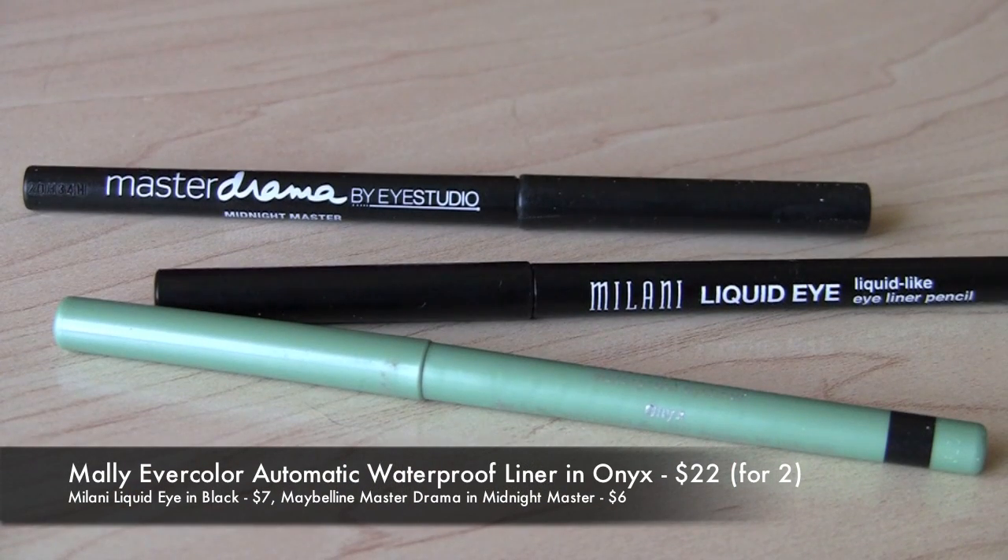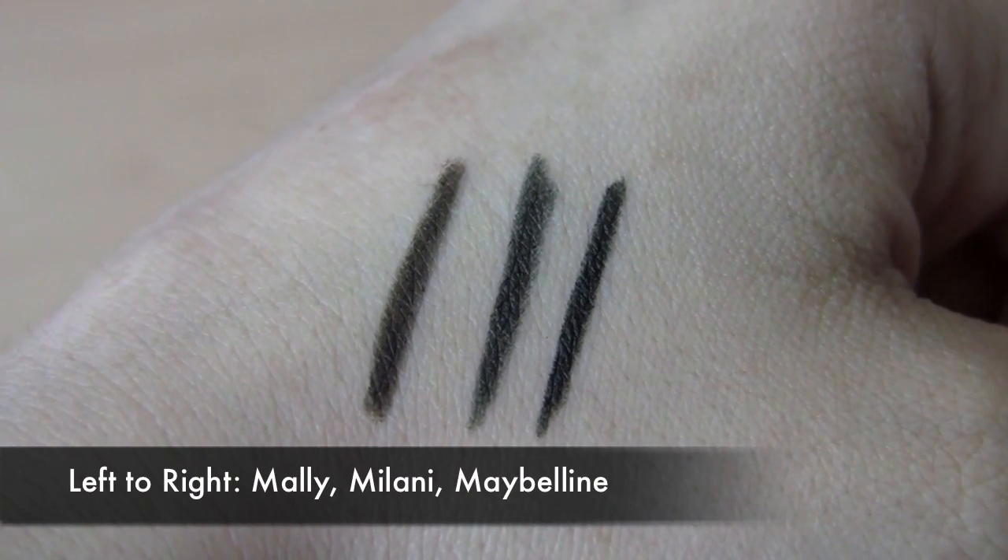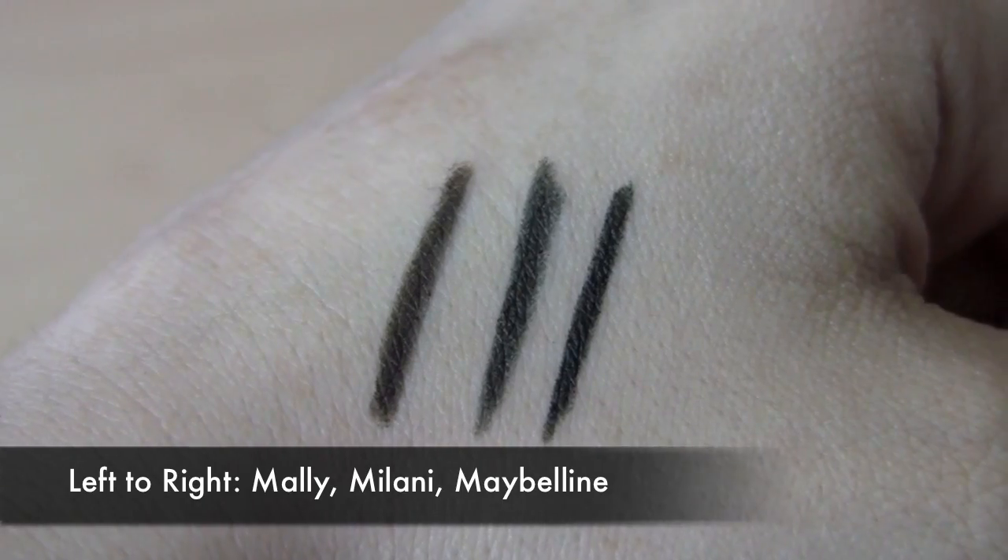Another great drugstore automatic pencil that lasts almost as well as the Malley and the Milani is the Maybelline Master Drama Midnight Master — a wonderfully intense, rich black liner. If you can't find the Milani, I would definitely go for this. I've recommended this countless times and I'm really, really impressed by that line.